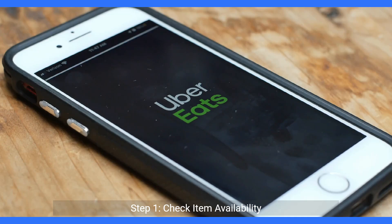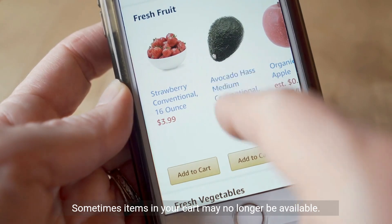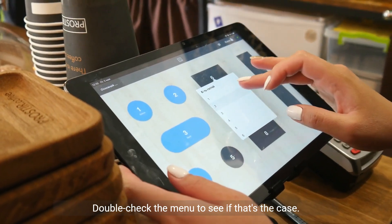Step one: check item availability. Sometimes items in your cart may no longer be available. Double check the menu to see if that's the case.